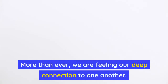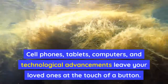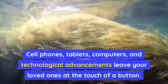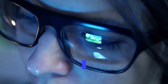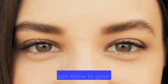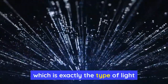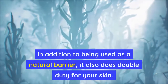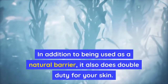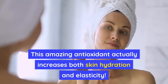More than ever, we are feeling our deep connection to one another. Cell phones, tablets, computers, and technological advancements leave your loved ones at the touch of a button. Chances are, you spend a good amount of your day staring at some type of screen, and that can show in your eyes. Lutein works as a barrier from blue light exposure for your eyes, which is exactly the type of light that hits you when you stare at screens. In addition to being used as a natural barrier, it also does double duty for your skin — this amazing antioxidant actually increases both skin hydration and elasticity.